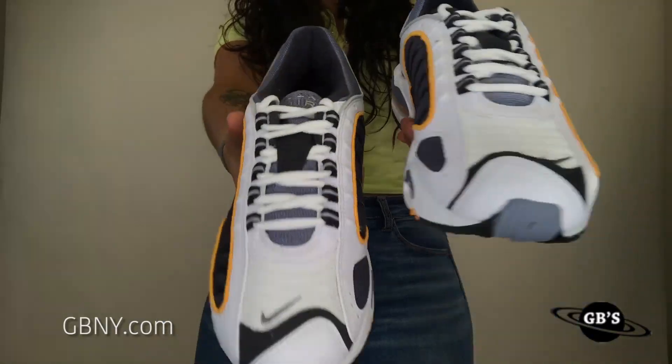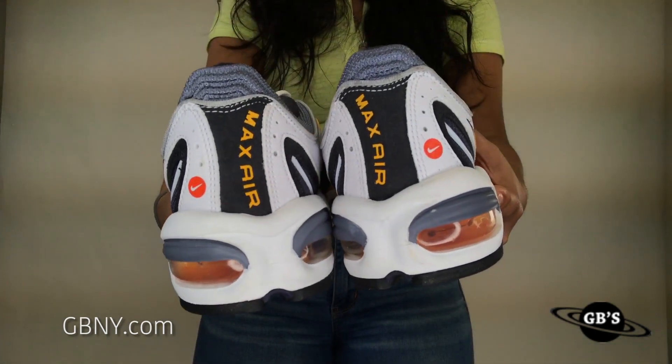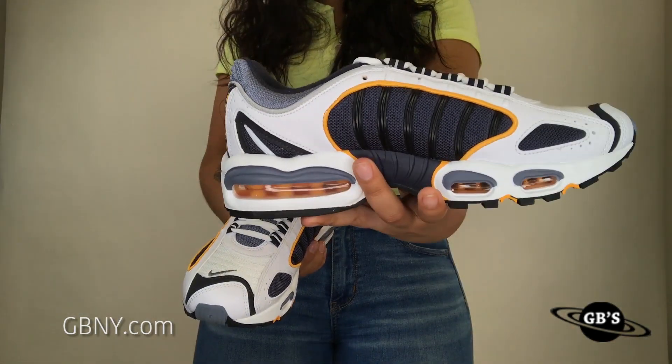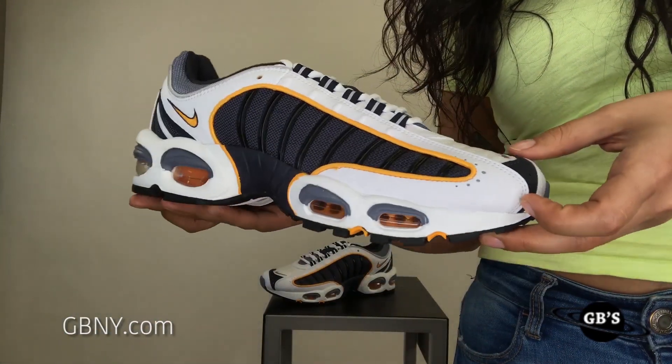The Tailwind 4 released in the 90s originally, so that's why it gives off a little bit of a bulkier, more dad shoe vibe. But this is definitely a good look all summer 2019 — break out your Tailwind 4s.